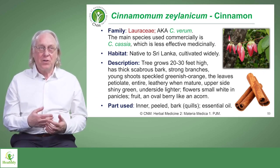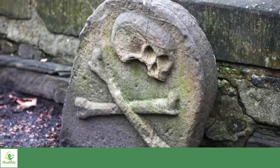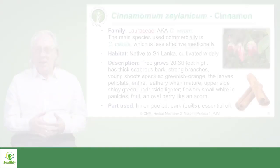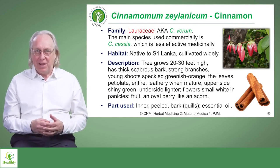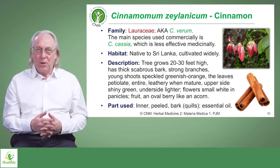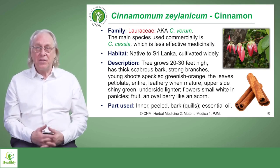Interestingly enough, it's part of a formula they used to call thieves oil. This dates back to the plague, when thieves would go around robbing bodies of their valuables, their jewelry, and in order to protect themselves from the pestilence of the plague, they had this blend of oils that they got from the East — exotic oils that they blended together. Cinnamon was one of these. So it's very, very strongly protective against all kinds of microbes, including viruses.